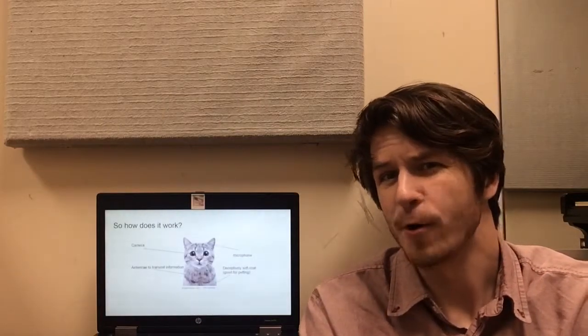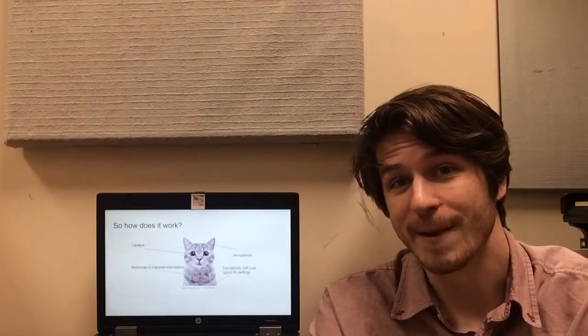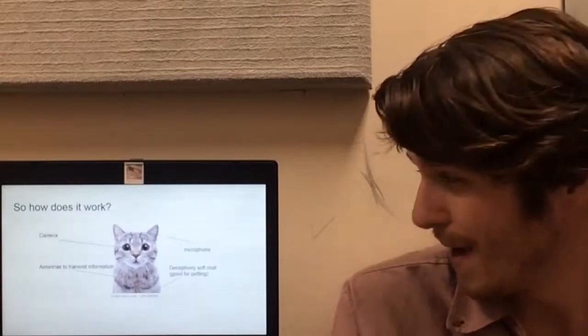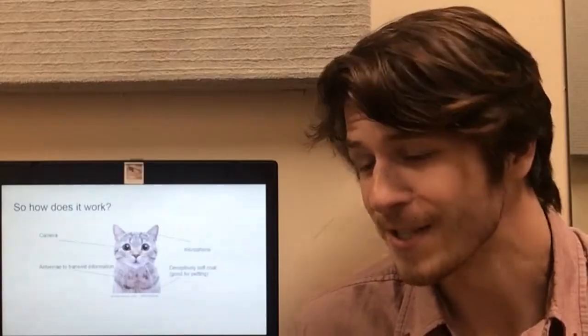So how does a cat work? Well if you take a look at the diagram here, you'll see that their ears are microphones, their eyes are cameras, and their whiskers are actually antennae used to transmit information. They have a deceptively soft coat which is good for petting. Who's a good little kitty? Not you! You're an agent of the secret police.